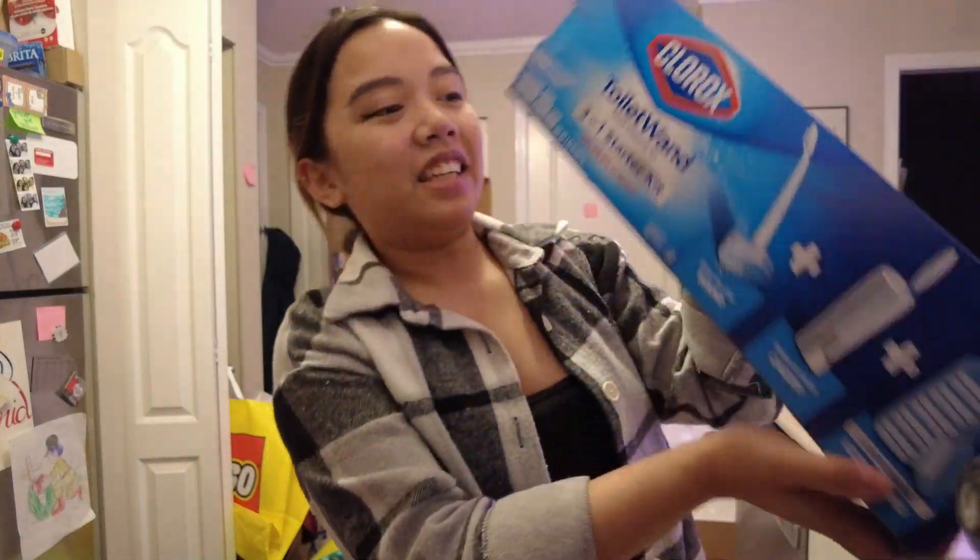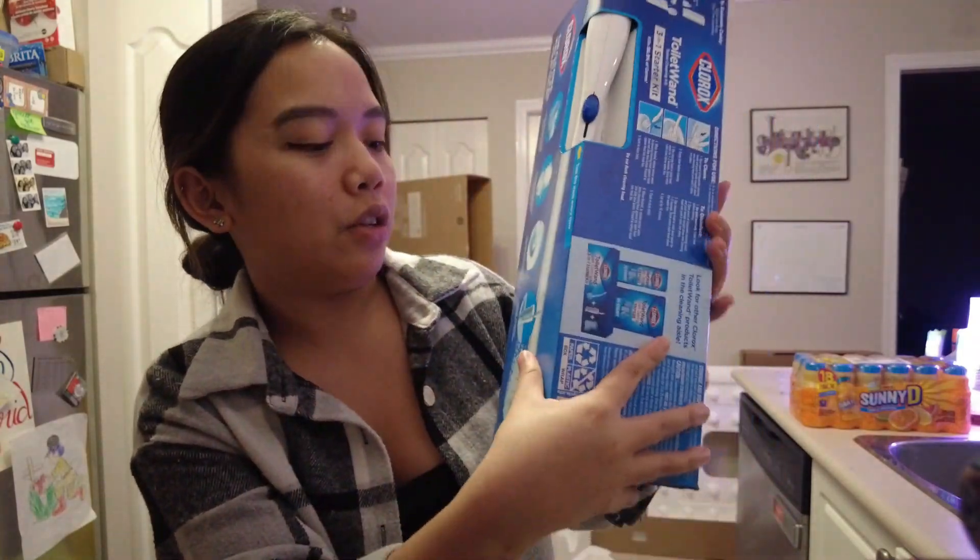I also got really excited for this Clorox toilet brush thing. I was waiting for the Scrub Daddy one but they didn't have it at Target, so I went with this one for now. This one is the disposable one — it already has a container for it. Gonna give it a try.